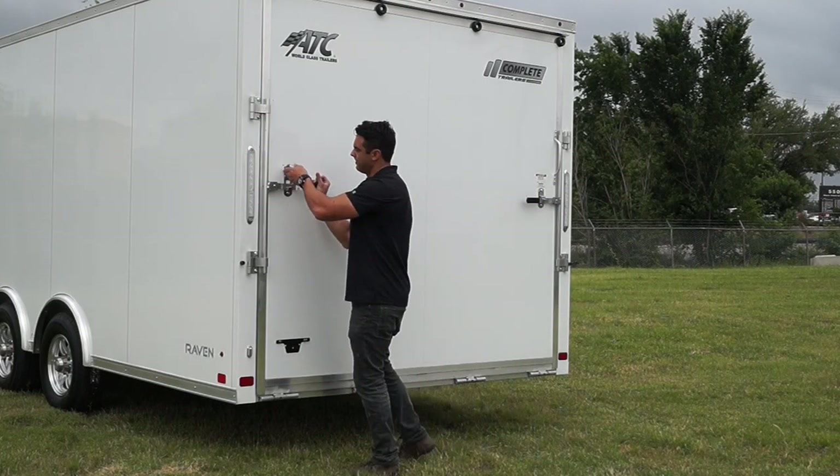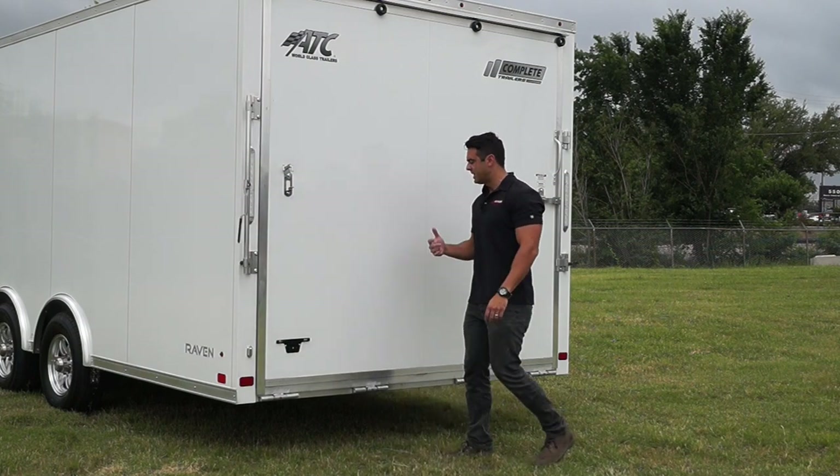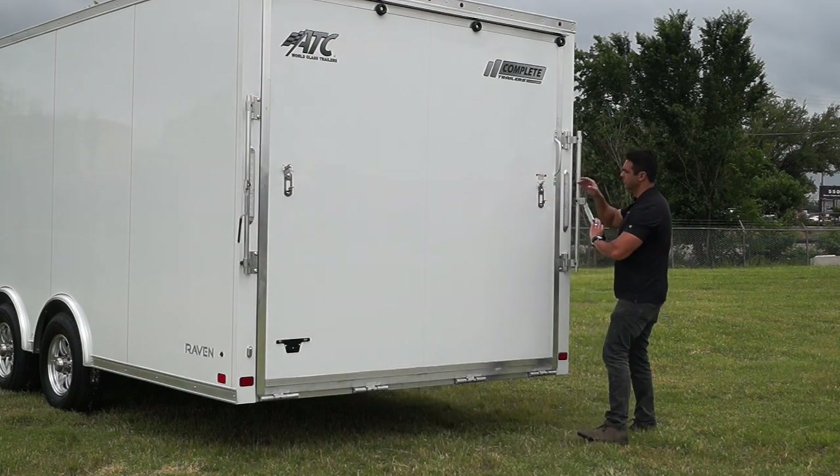After a ramp door, we've got aluminum bar locks on both sides and a dual spring assist ramp door — pretty standard on most trailers out there.